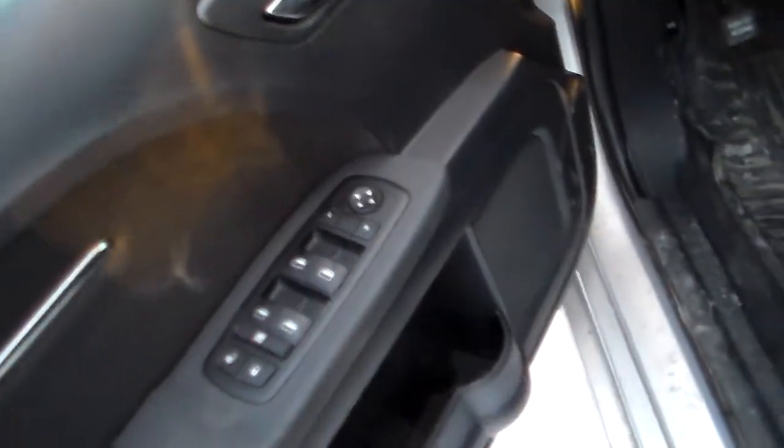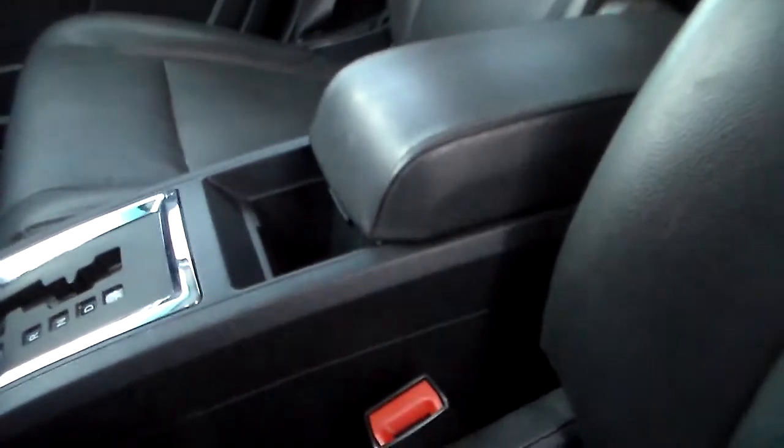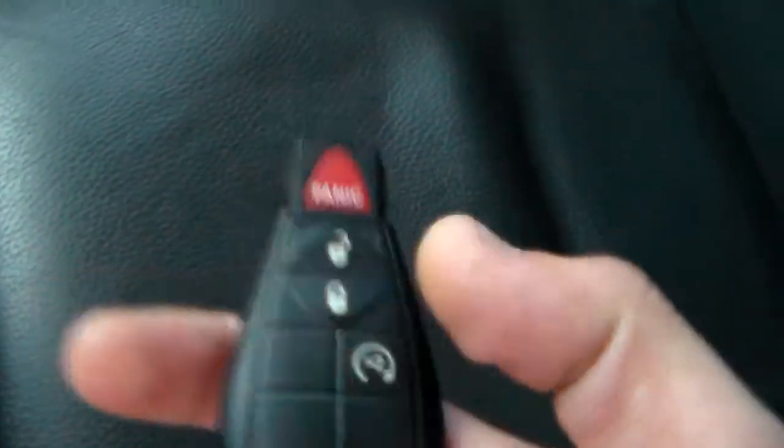Right here, got your power windows and power locks. Got your power seat here too. You got the leather seats and heated seats. This one actually comes with a remote start too — this is how the key looks like. We got the command start right here.